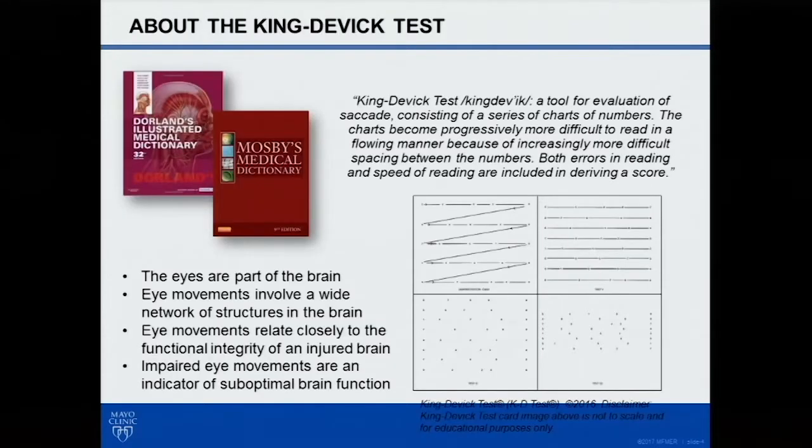Going through a quick outline — the King-Devick test. Everyone's had an introduction so I'm going to breeze through this very quickly, but it has been around for quite some time, since the 1970s. It is a test of saccadic eye function; rapid number naming gets at measures of attention, eye function, as well as language.